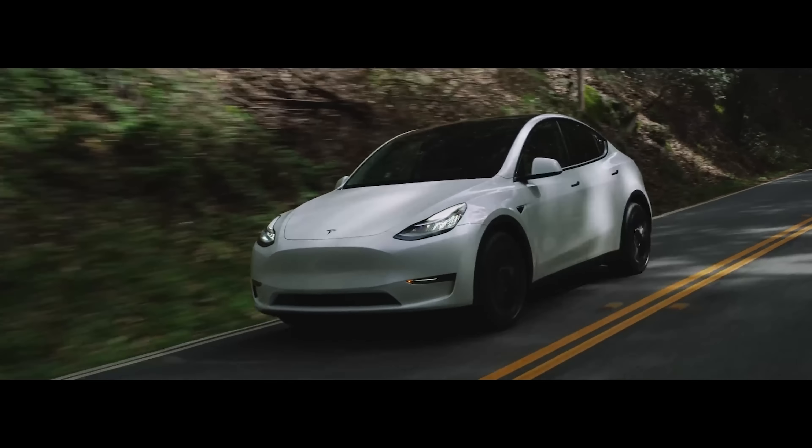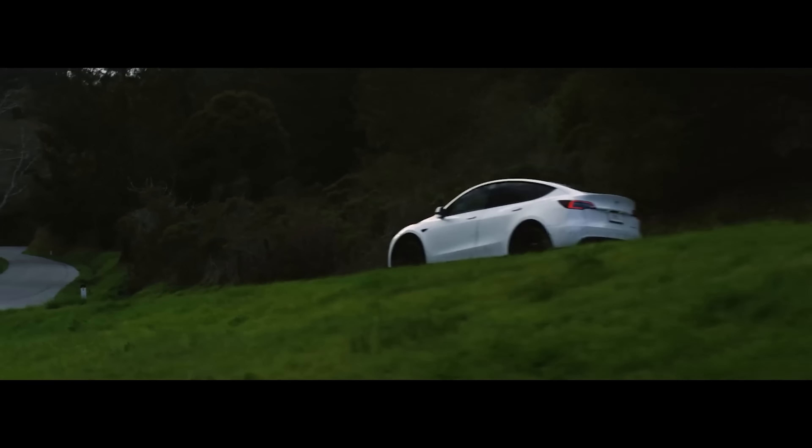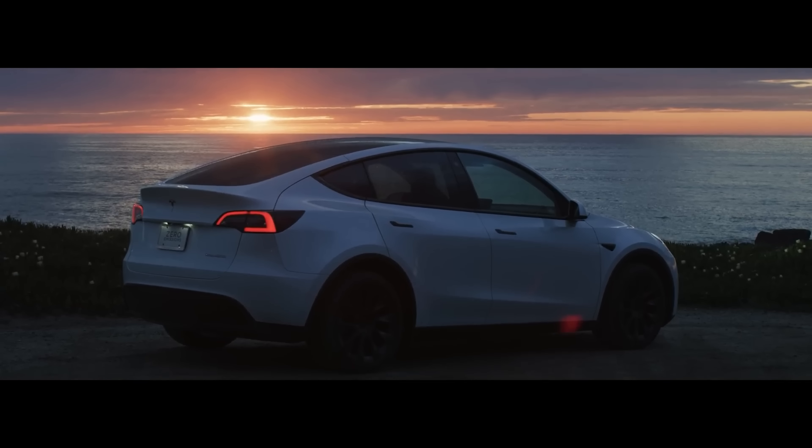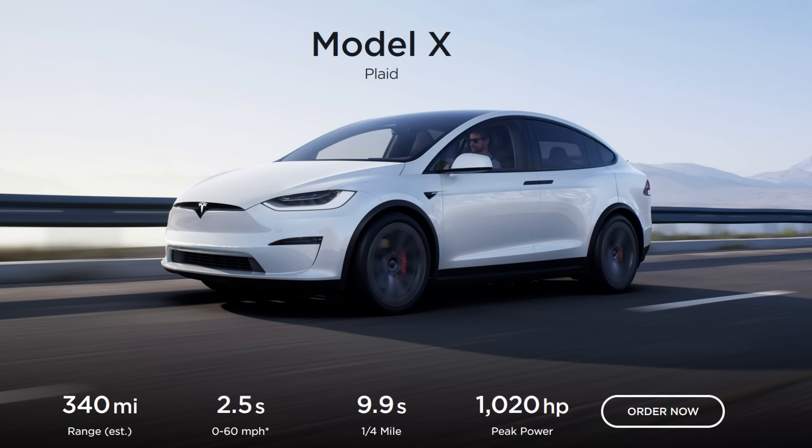Now let's talk styling, the most subjective category of them all. Personally, I prefer the Model Y styling over the X. The Model Y has a modern and sporty look, and in my view it's really an improvement over its smaller cousin, the Model 3. If the Model X is the bigger, more filled out version of the Model S, I think in doing so they just ruin the proportions of it. So for styling, I would have to go with the Model Y.